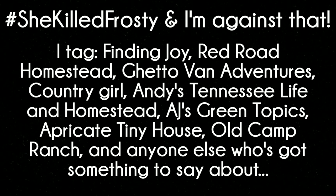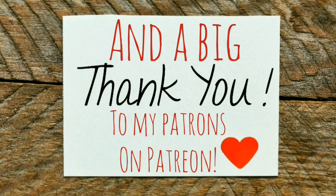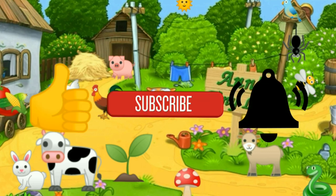Anyhow, that's all I've got for y'all. See you in the next video. I hope you enjoyed the video — make sure you like, subscribe, hit the bell, and y'all have a good one!